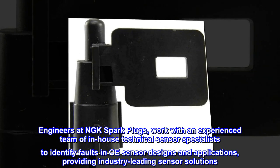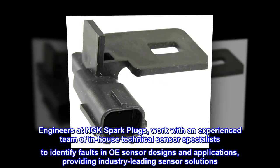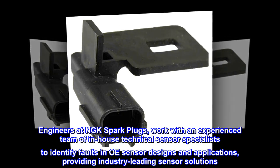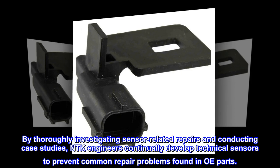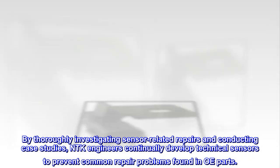Engineers at NGK Spark Plugs work with an experienced team of in-house technical sensor specialists to identify faults in OE sensor designs and applications, providing industry-leading sensor solutions. By thoroughly investigating sensor-related repairs and conducting case studies, NTK engineers continually develop technical sensors to prevent common repair problems found in OE parts.